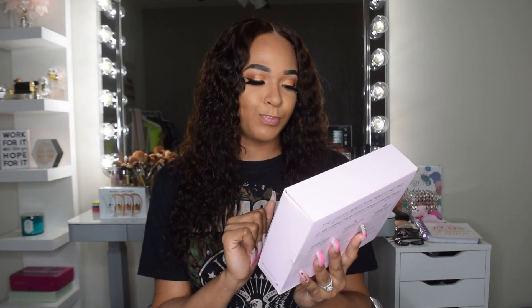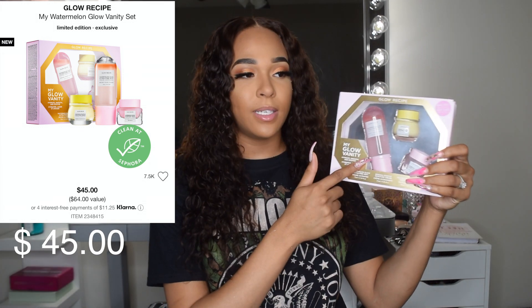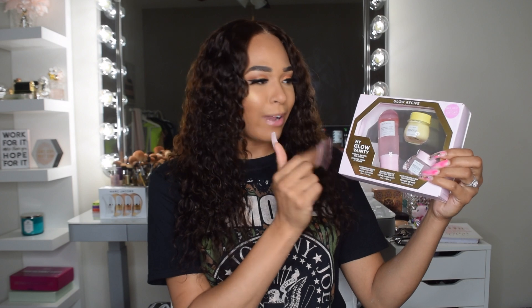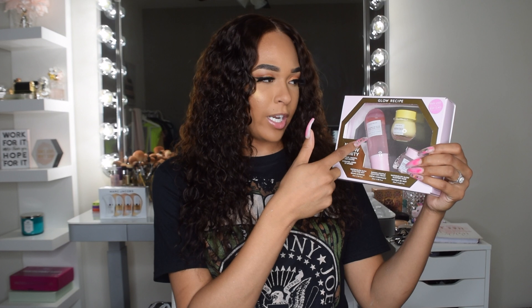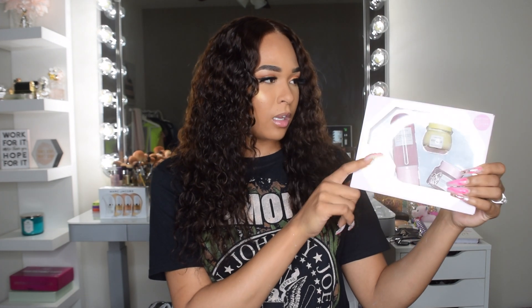So I'm gonna return that one. Next up is the Vanity Hydrate Smooth Smoothie set. I picked this up and it came with the ultra mist, a banana moisturizer, and a sleeping mask. I've been wanting to try the spray — I really like sprays and I've seen people saying good things about it, so I figured why not pick up the set to try out all three. I'm really excited to try this and haven't used it yet.